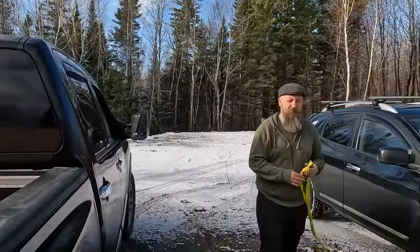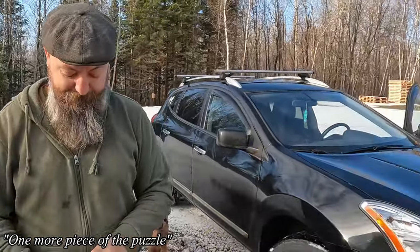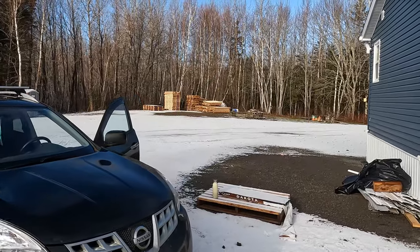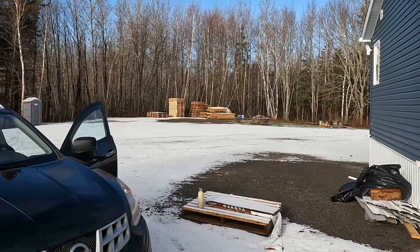Well, we've got the shed here — one more piece of the puzzle. That is a lot of pallets, honey. It's about $600 worth of wood. They look in really good shape too — some of them, yeah.